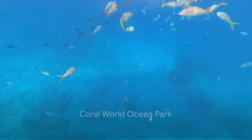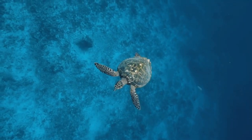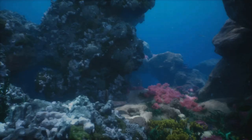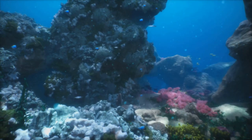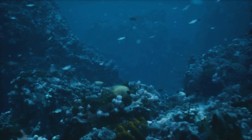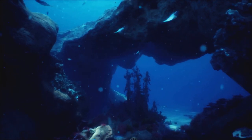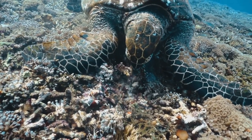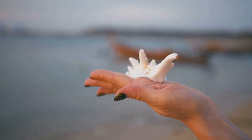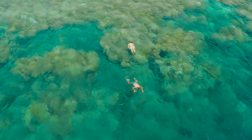Our runner-up is none other than Coral World Ocean Park. This jewel of the Virgin Islands is an enchanting blend of marine and terrestrial wonders. Imagine a place where you're not just observing from afar, but you're part of the underwater spectacle. Coral World offers this immersive experience through its sprawling aquariums, where the vibrant colors of tropical fish dance amid the swaying sea plants. Coral World is not just about watching — it's about interacting. Here you can get up close and personal with sea creatures in the outdoor marine habitats, feel the smooth shell of a sea turtle, or the delicate touch of a starfish. It's an experience that brings you closer to the marine world in a way you've never imagined.